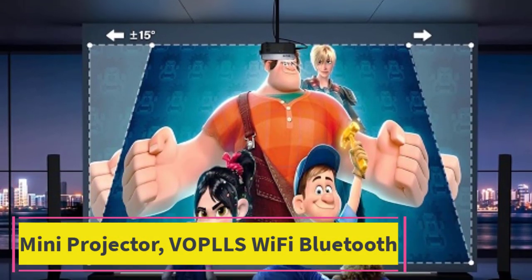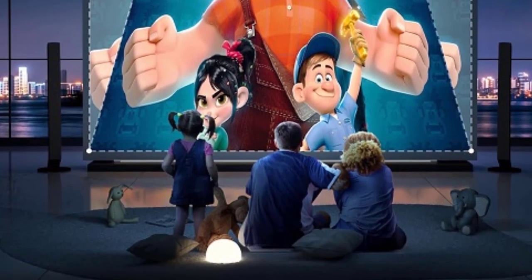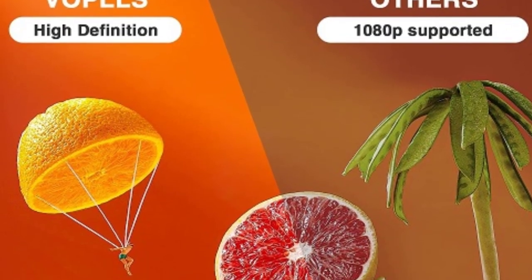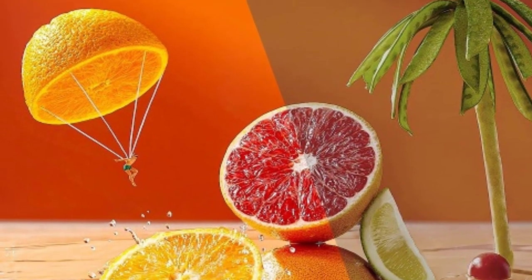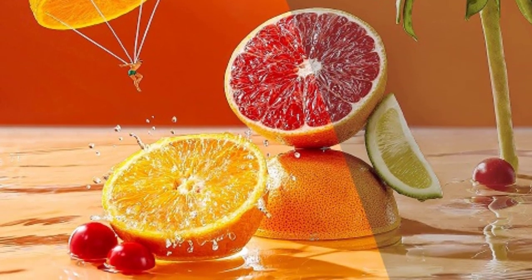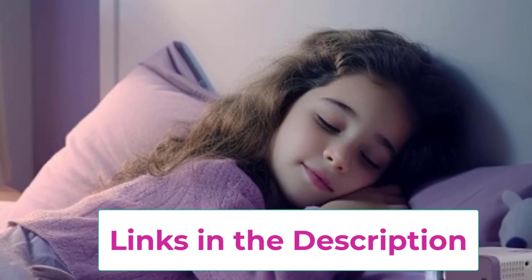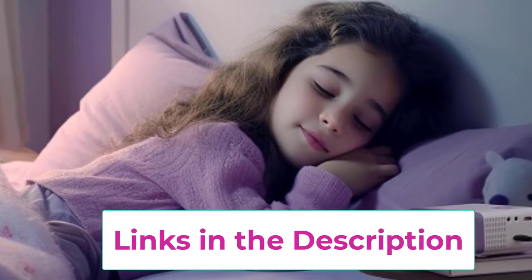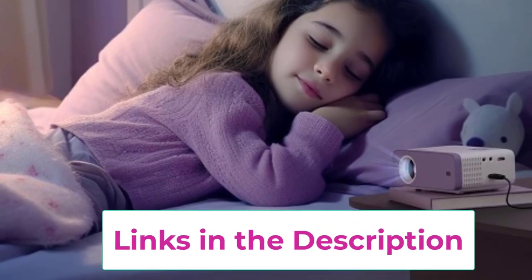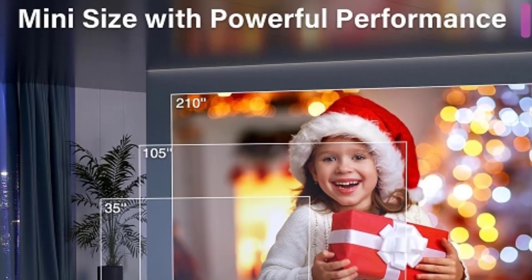Top 4: Vaple's Wi-Fi Bluetooth Mini Projector. Step into the realm of cinematic magic with the Vaple's Mini Projector. This powerhouse of entertainment boasts 9,500 lumens of brightness, ensuring that every detail of your favorite movies, TV shows, or presentations pops with clarity and vibrancy. With its 1080p Full HD resolution, experience a visual feast that rivals traditional theaters right in the comfort of your own home or outdoor space. Equipped with Wi-Fi and Bluetooth capabilities, this projector offers seamless connectivity to your smartphone, tablet, laptop, PC, TV box, and more, allowing you to effortlessly stream your favorite content without the hassle of tangled wires.